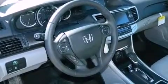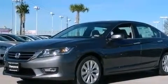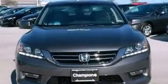A passenger side vanity mirror, advanced compatibility engineering body structure, dual power seats, and aluminum wheels.